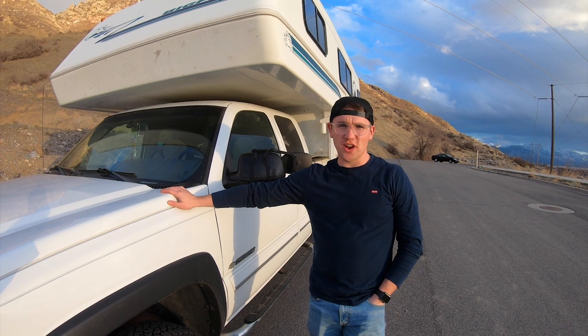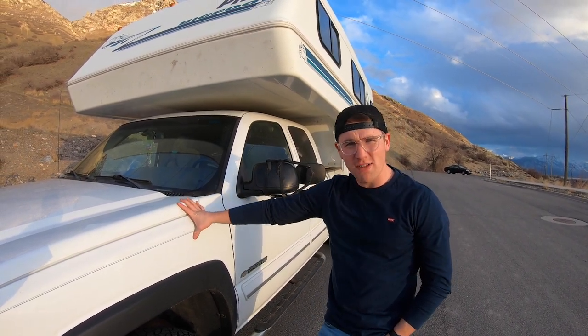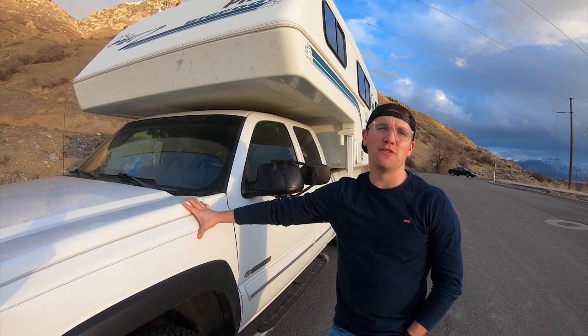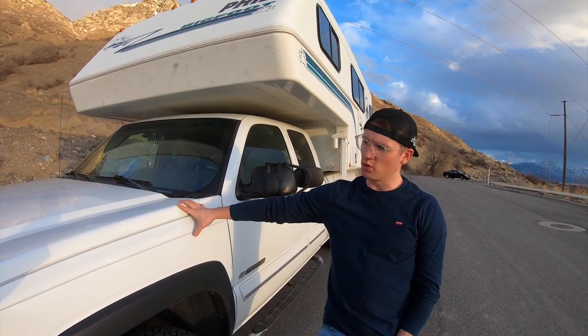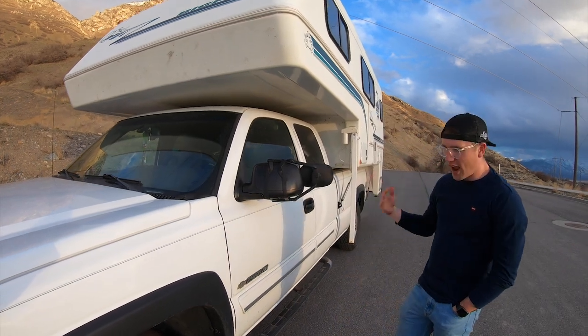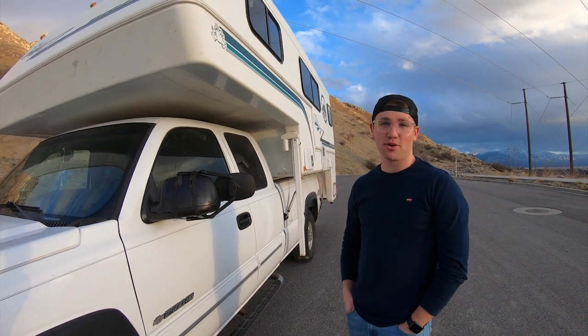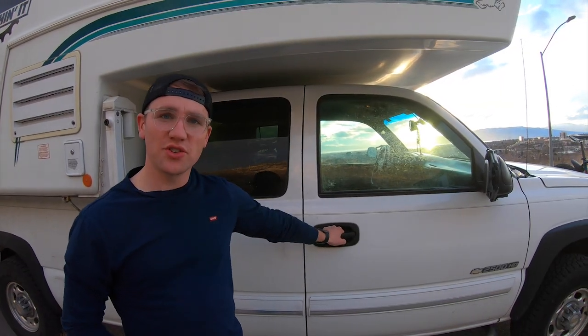Starting here on the outside, we have our truck. It's a Chevy Silverado from 2003 — a 2500 HD model with the V8 6-liter engine. We're super stoked on this truck. We got it for a really good deal. It's been an absolute pleasure to drive. It's very comfortable inside and it does a great job hauling our camper around.